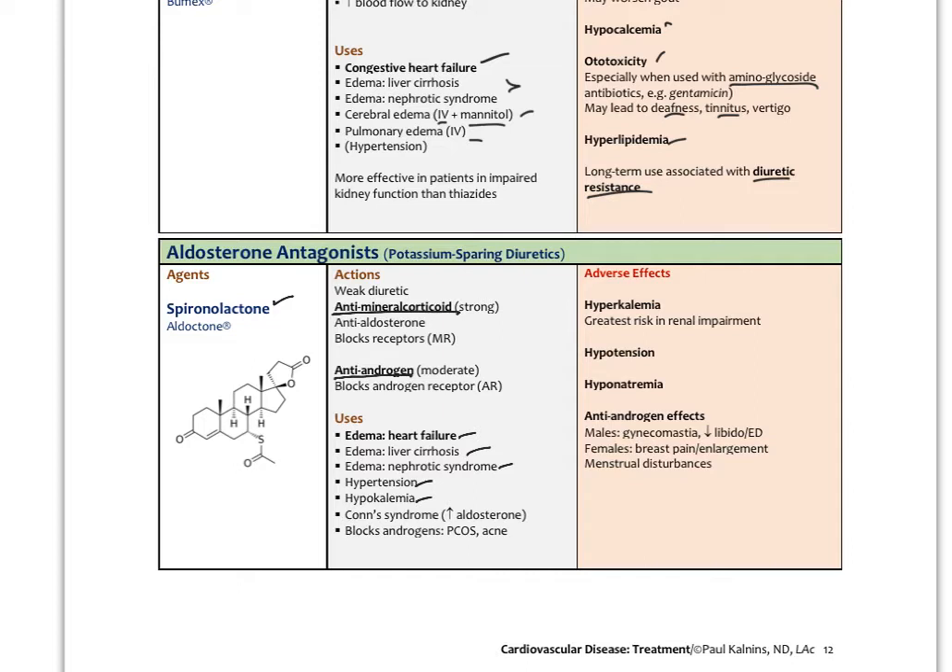Spironolactone is also used for Conn's syndrome — where the adrenal gland oversecrets aldosterone — and for acne or PCOS where elevated androgens are a factor. In PCOS, all types have elevated androgens caused by different things. Adverse effects include hyperkalemia, hypotension, hyponatremia, and antiandrogen effects — in males potentially breast development and decreased libido; in females breast pain, enlargement, and menstrual disturbances. That's the summary of the diuretics we need to know about with heart disease.